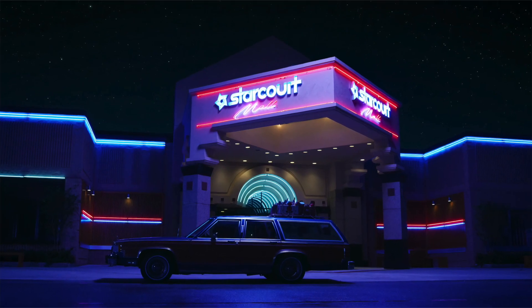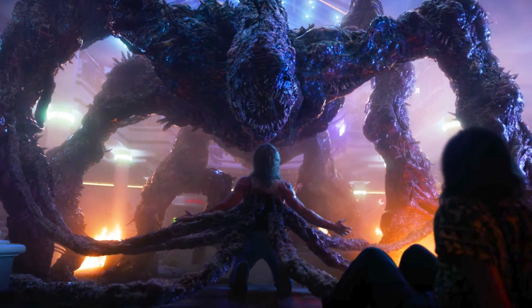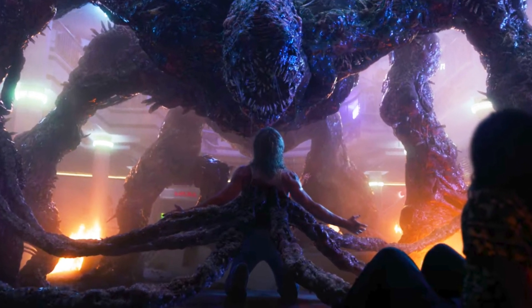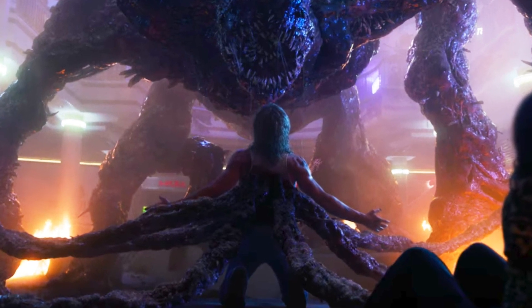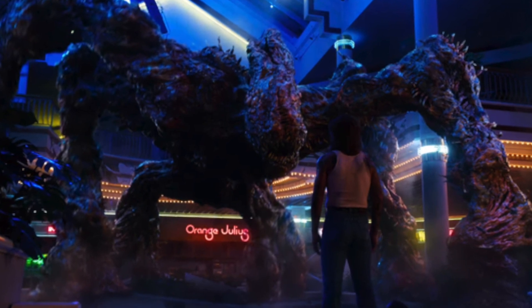I'd imagine the official set would feature the final battle against the Mind Flayer with a Billy minifigure — rest in peace, Billy — along with Max, Eleven, Mike, and the rest of them. I miss Billy. His death really hit me hard, especially with that tragic backstory. I cried.